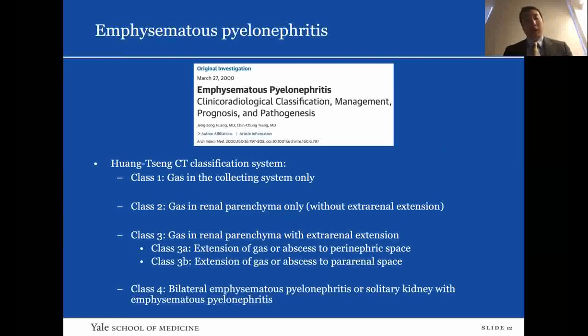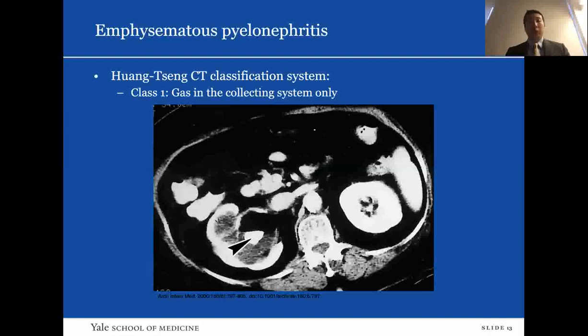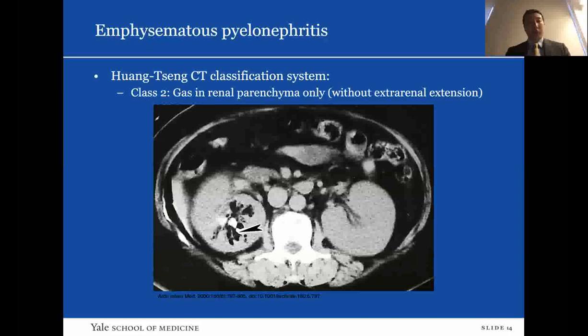Published in 2000, Huang and Tseng looked at the clinical radiological classification, management, prognosis, and pathogenesis of EPN, emphysematous pyelonephritis. They presented a classification system: Class 1 is gas in the calyceal system only, which is pyelitis. Class 2 is gas in the renal parenchyma only, without extra-renal extension. Class 3 is gas in the renal parenchyma with extra-renal extension, further broken into 3a — to the perinephric space — and 3b — to the pararenal space. Class 4, the most severe, is bilateral EPN or EPN in a solitary kidney. Examples of class 1 and class 2 are shown on imaging.